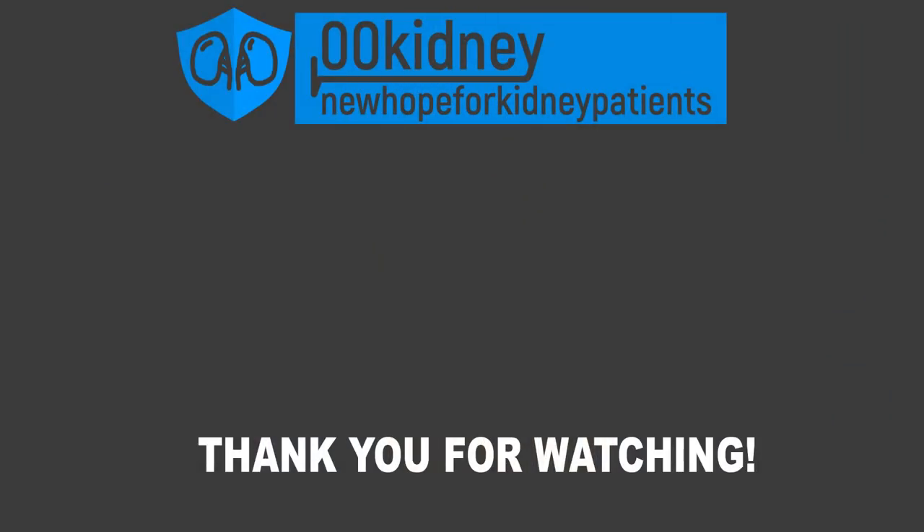This is all for today. If you liked this video, please like and leave a comment. Thank you for watching!